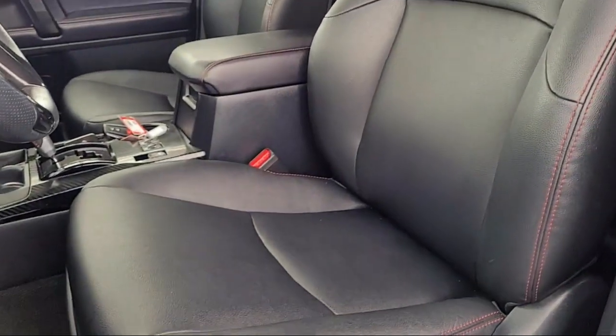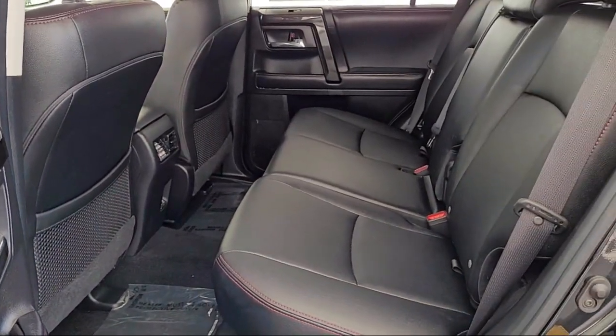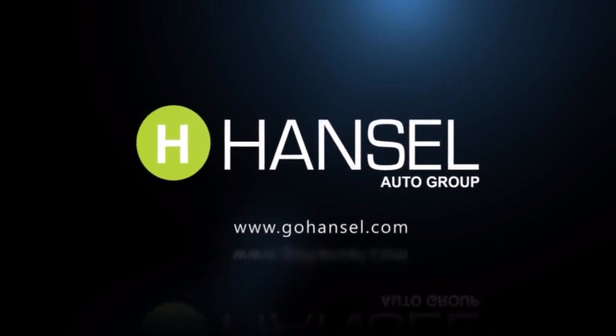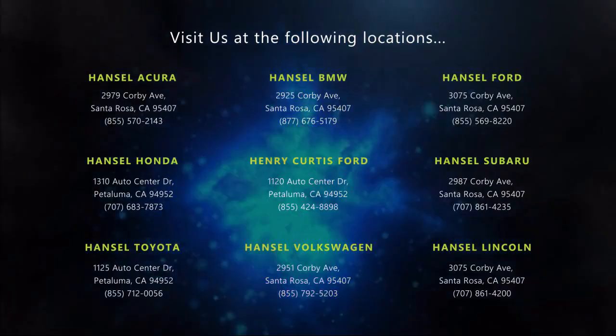With so many vehicles to choose from, you're sure to find exactly what you're looking for. We hope you'll give us the opportunity to experience what excellence in customer service looks like. So give us a call or stop by today — we're looking forward to meeting you, and so is your next vehicle.